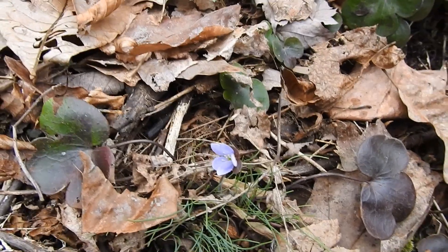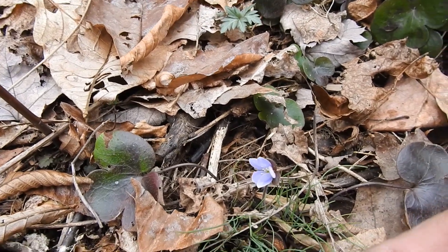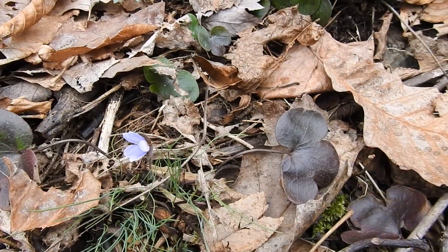Here is a really neat early blooming plant. This is round-lobed Hepatica, Hepatica Americana, one of the earliest blooming of all plants.